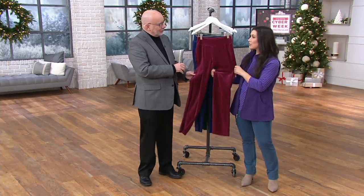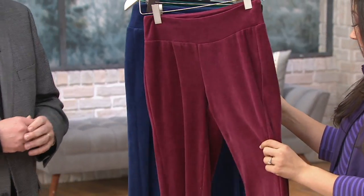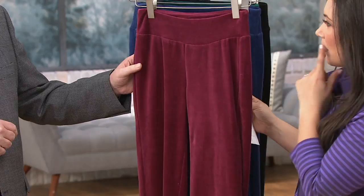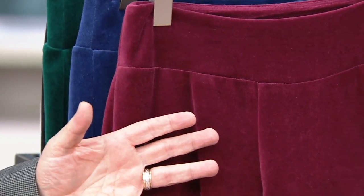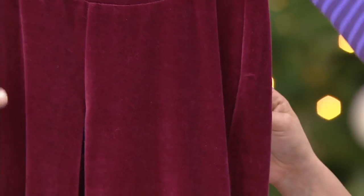These are luxurious, just like the top that we had earlier that Jen was wearing, and we've got some great colors on these too. This one is going to be the wine. Could you wear the top and the pants together if you wanted a matching set? Why not? That would be really cute — or even the fleece. Remember the fleece top we showed you earlier with the zip, that Nordic pattern with the wine? How pretty would that be?